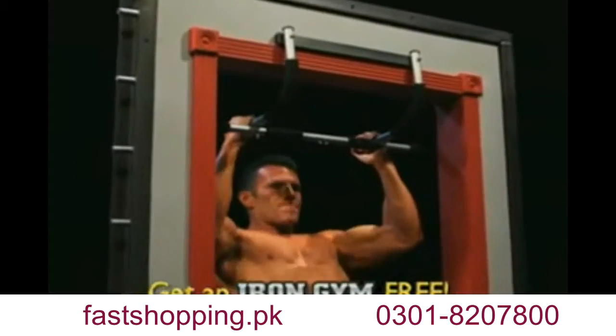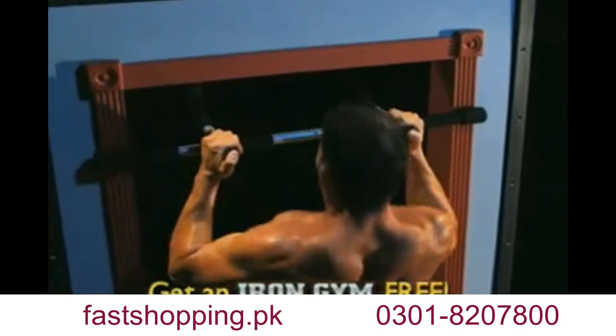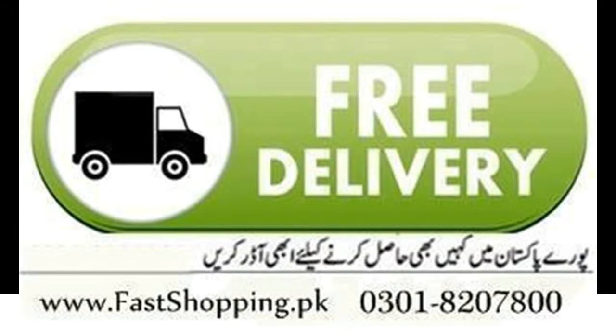In just minutes a day, you'll build lean muscle and get ripped. With Iron Gym, you can do pull-ups, chin-ups, push-ups, dips, and crunches. And you'll see real results in just 30 days, guaranteed. Order Iron Gym today for just two pounds.